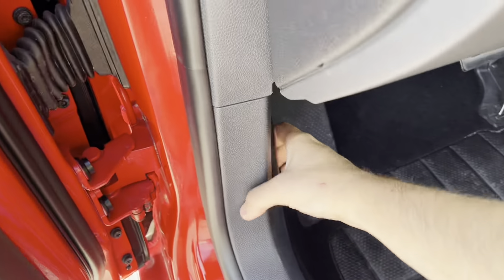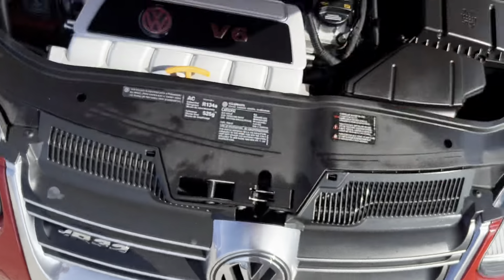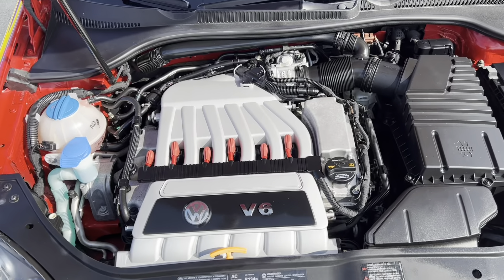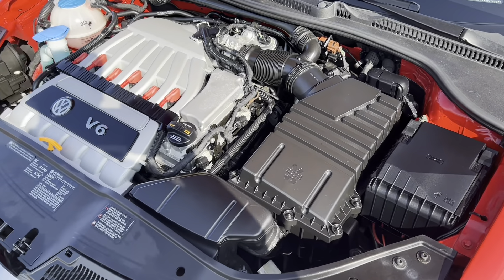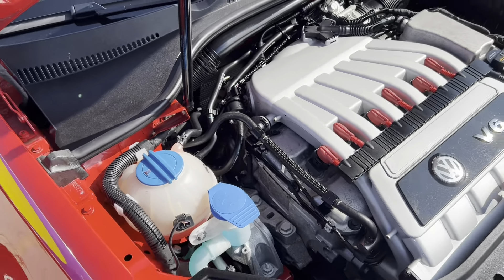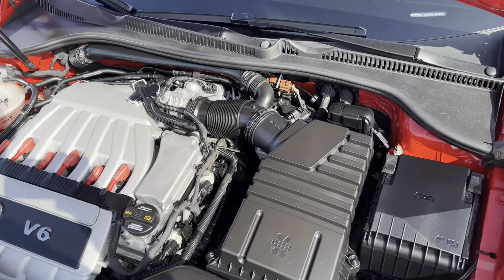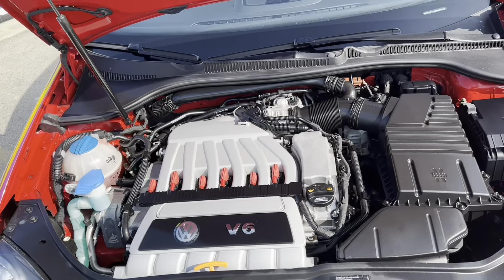We'll go ahead and pop the hood. As you can see, it's got the VR6 motor — not too many hot hatches with six cylinders anymore, it's a pretty nice sight to see. As far as servicing, from what I understand it's in very good shape. The only work done was for a small oil leak which has been repaired; other than that it's passed with flying colors.